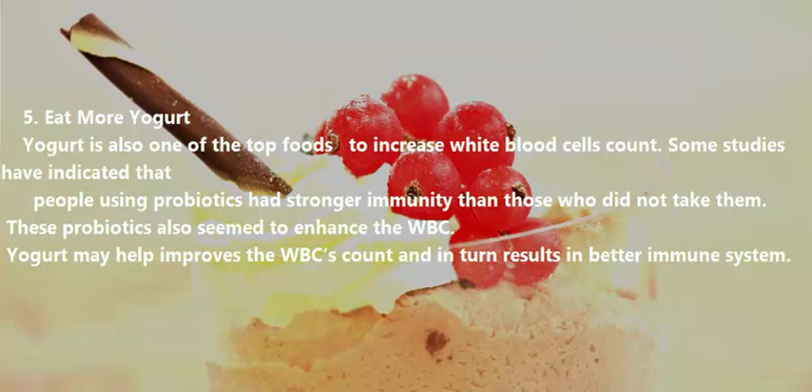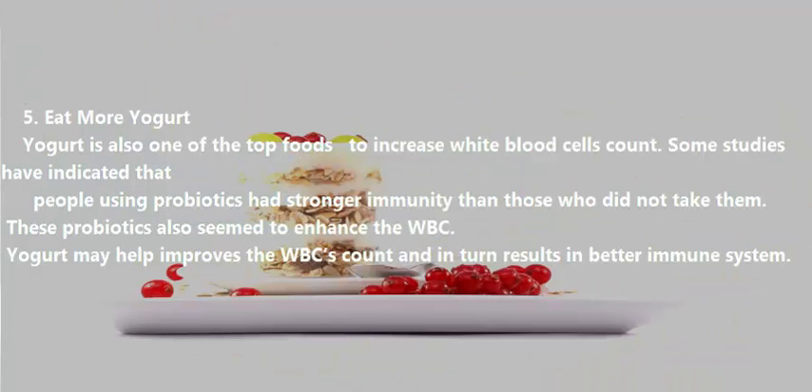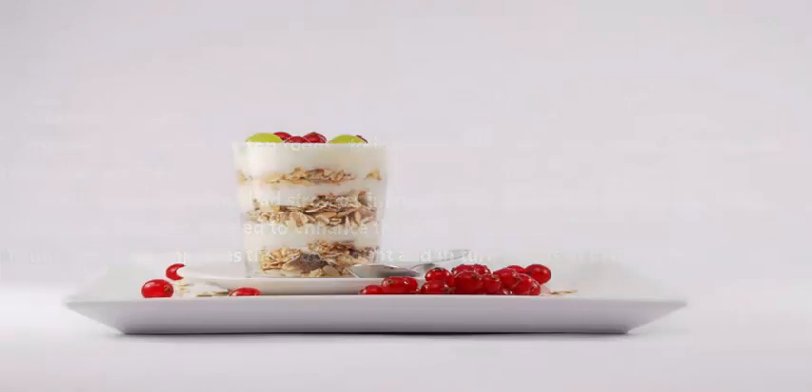Eat More Yogurt. Yogurt is also one of the top foods to increase white blood cell count. Some studies have indicated that people using probiotics had stronger immunity than those who did not take them. These probiotics also seemed to enhance WBCs, and yogurt may help improve WBC count, resulting in a better immune system.